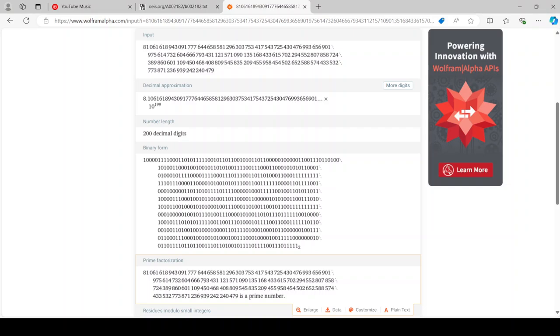5-5-2-8-0-7-8-5-8-7-2-4-3-8-9-8-2-7-6-0-1-0-9-4-5-0-4-6-8-4-0-8-8-0-8-0-8-0-9-5-4-5-8-3-5-2-0-9-4-5-5-9-5-8-4-5-4-5-4-5-3-2-6-5-8-5-7-4-4-3-3-5-3-2-5-3-2-7-7-3-8-7-1-2-3-6-9-9-4-4-4-0-4-0-4-7-9-4-0-4-7-9-4-0-4-0-4-7-9 as a prime number.